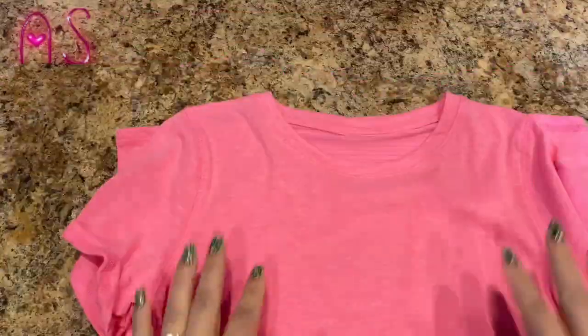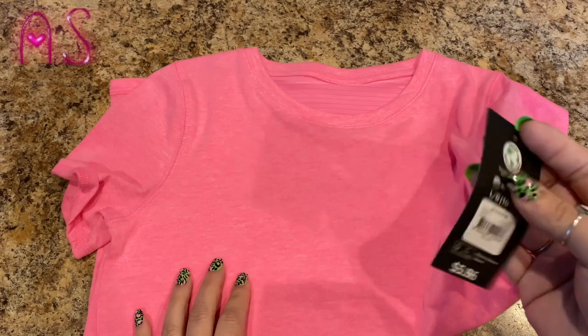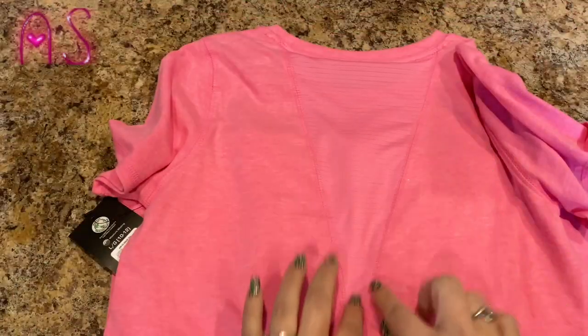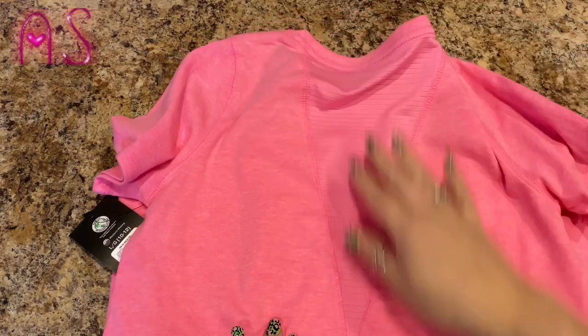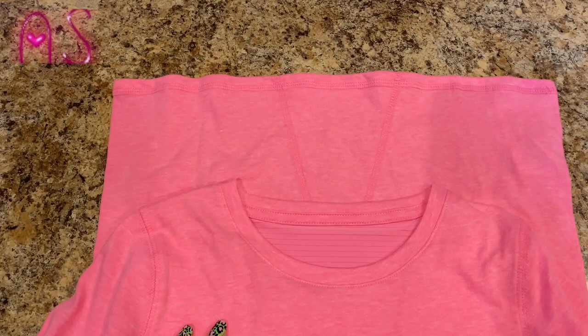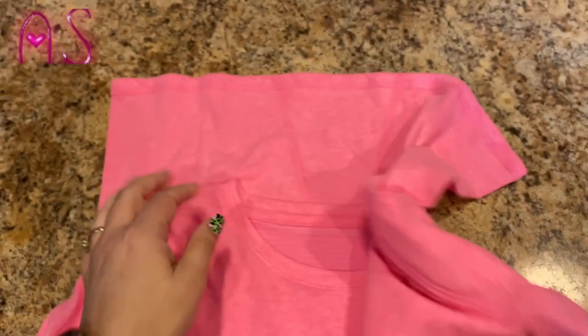I found some more shirts for Lily — I'm taking the hangers off so they're easier to see. They're by Athletic Works. This pink one was $3.00, down from $5.95 or $5.96, in a size 10-12. It has this little V cutout that's kind of see-through, which I thought was super cute. It says moisture wicking, so it'll help with sweat.